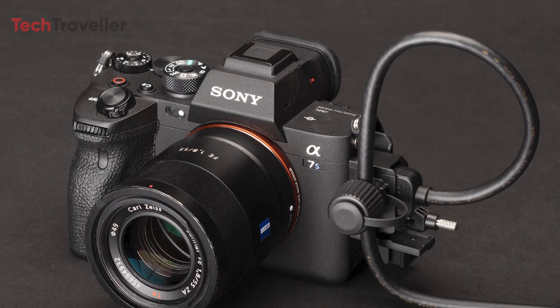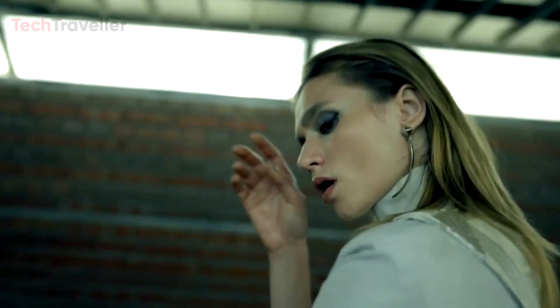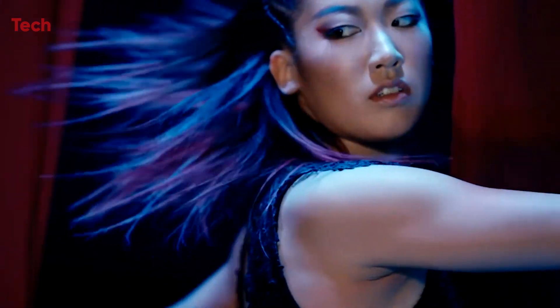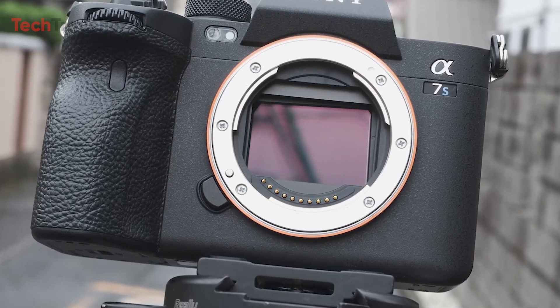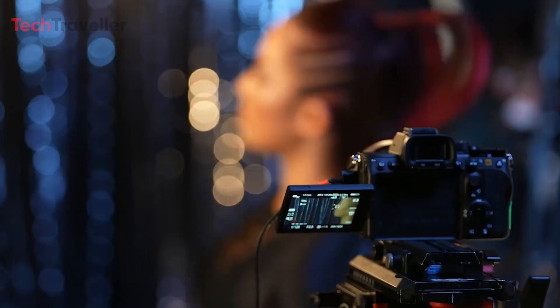Even the most advanced digital cameras can typically only capture about half the range compared to the human eye. If Sony successfully implements this, it will be a historic achievement for the manufacturer. The inclusion of a dual-layer sensor in the A7S IV has sparked excitement about potential improvements in image quality, especially in low-light and high-sensitivity shooting conditions.